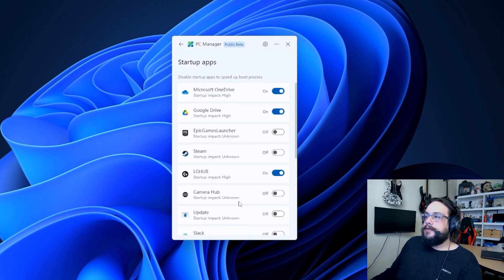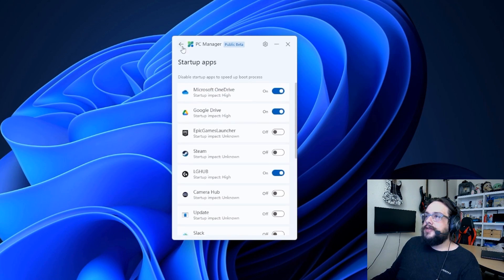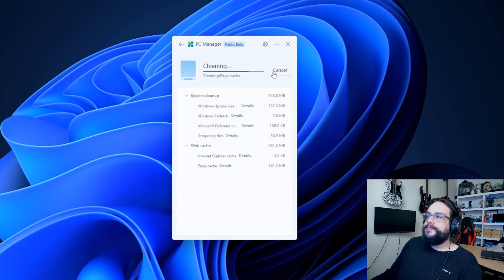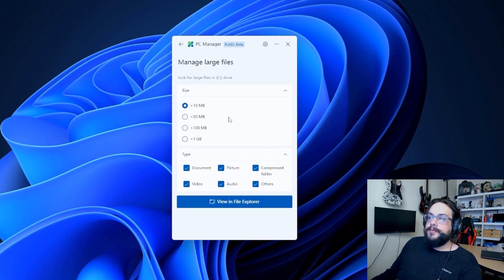Just getting rid of things we know we're not using speeds up the PC — that's pretty nice. Under startup apps, we can manually update what turns on and what doesn't. Under storage management, we can do a deep clean that searches for all types of files, including your recycle bin, web cache, system files, and temporary files. I don't have too many — about 627 megabytes — so we'll proceed and clean that. It saved almost 400 megabytes, not too bad.